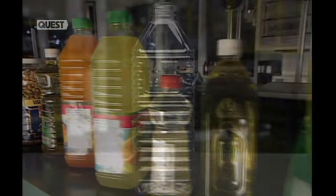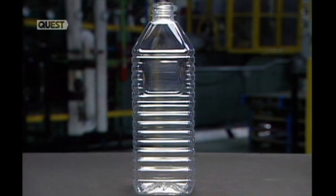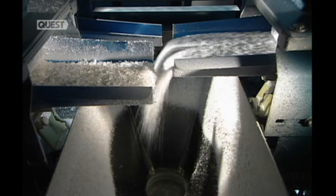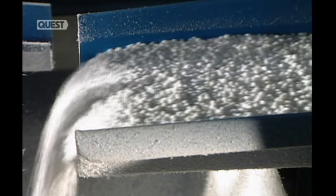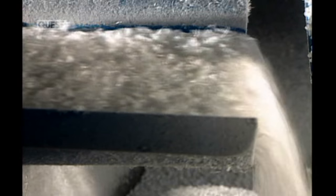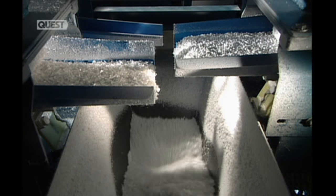Many transparent bottles and jars are made from a type of plastic called polyethylene terephthalate, or PET. An automated mixer combines PET pellets with flakes of recycled PET. Reprocessed plastic loses some of its physical properties, so the recycled content can't exceed 10%.